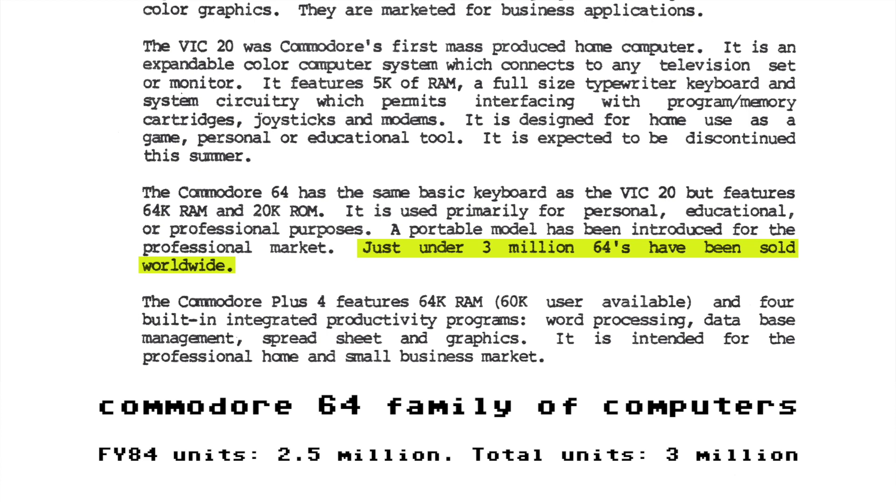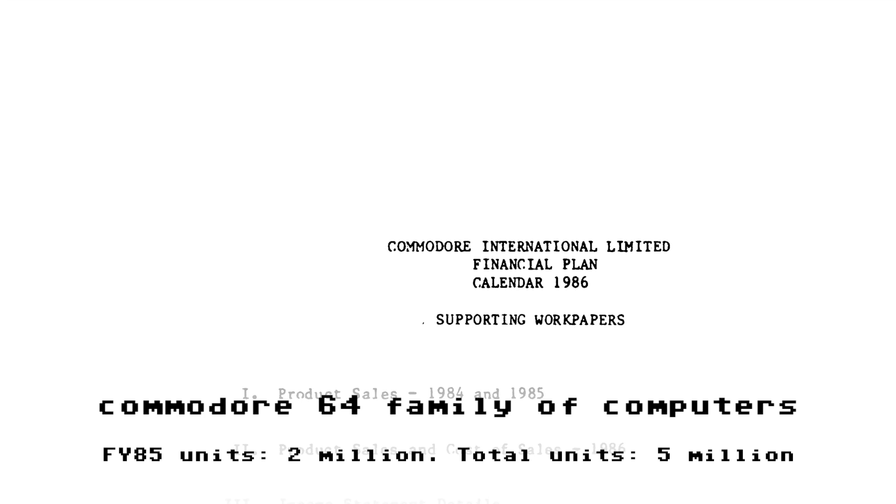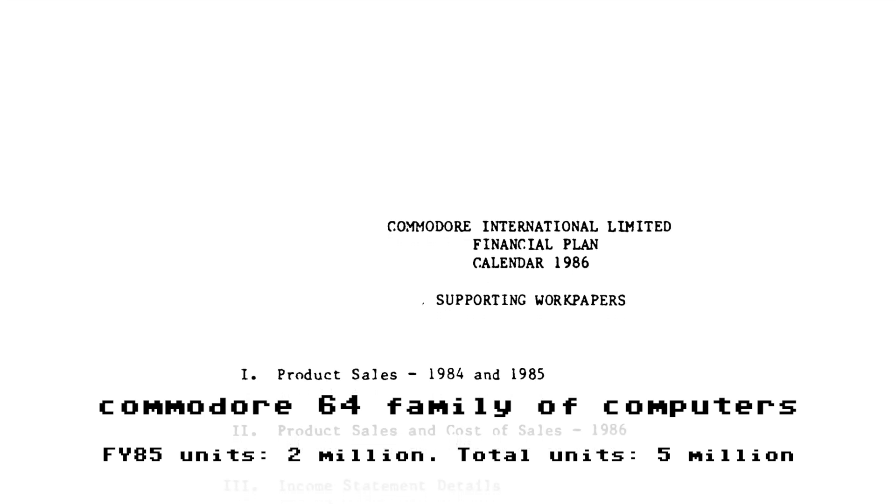The data available to us at this point only tells us: less than 1 million in FY83 and a total of 3 million by the end of FY84. The FY86 report will clarify that 2.5 million units were sold in FY84, so I'll keep the running total at the bottom accurate. Let's not jump into the 1985 annual report just yet.